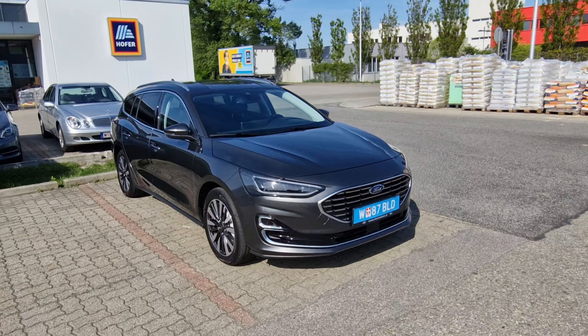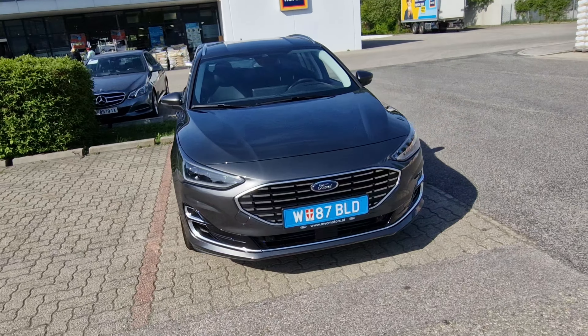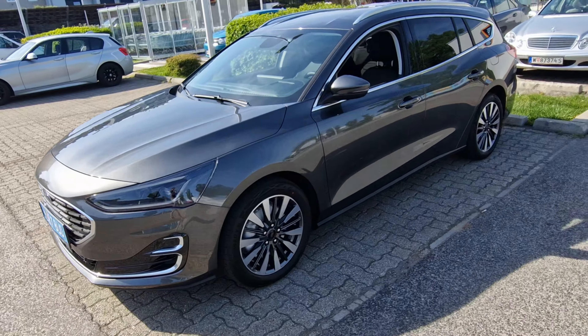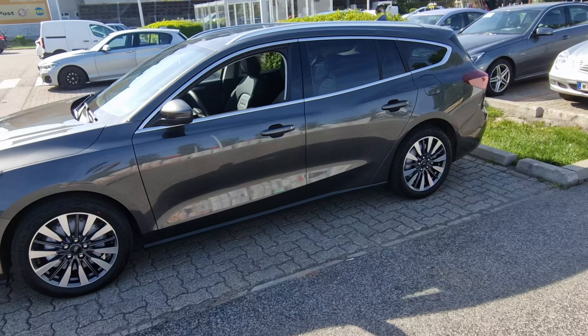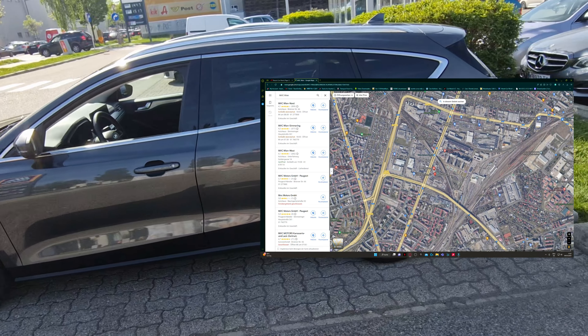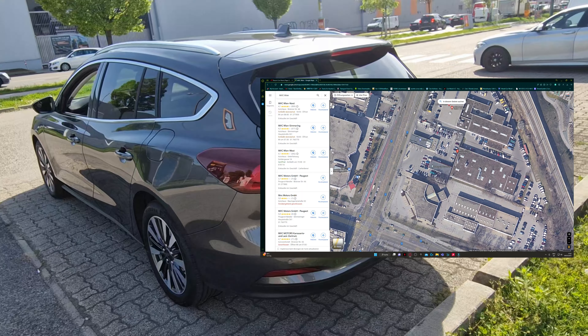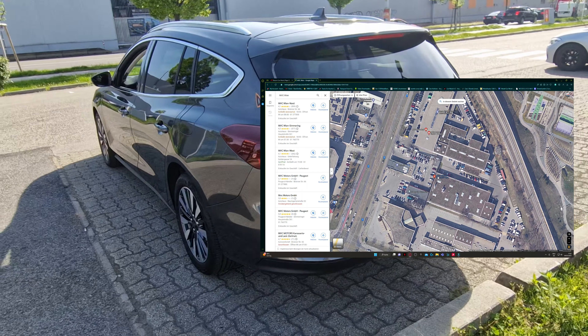Welcome back to a new video. Today we have a new car review — we've got the Ford Focus Combi in the Titanium version. I got this car from the MVC in Vienna, so if you want to test drive it or buy it, just check them out. It's in a wonderful gray metallic color.